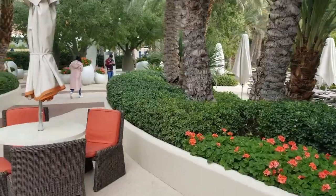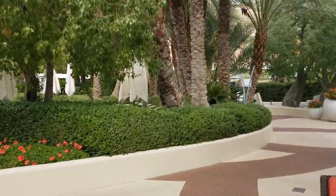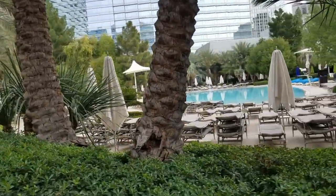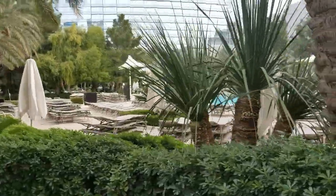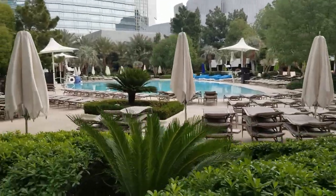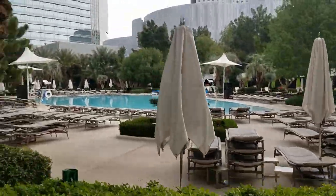I like mixing it up a little bit, so this time we're starting from the pool bar in the way back and we're gonna take a nice little walking tour. Right now it is December — it's the weekend before Christmas — so there's not a lot of activity at the pool. It's still relatively seasonably warm, mid-60s right now, very beautiful temperature but not really swimming weather.